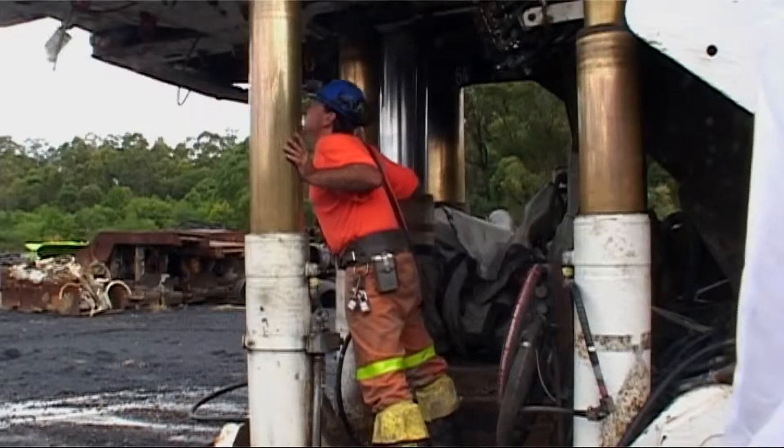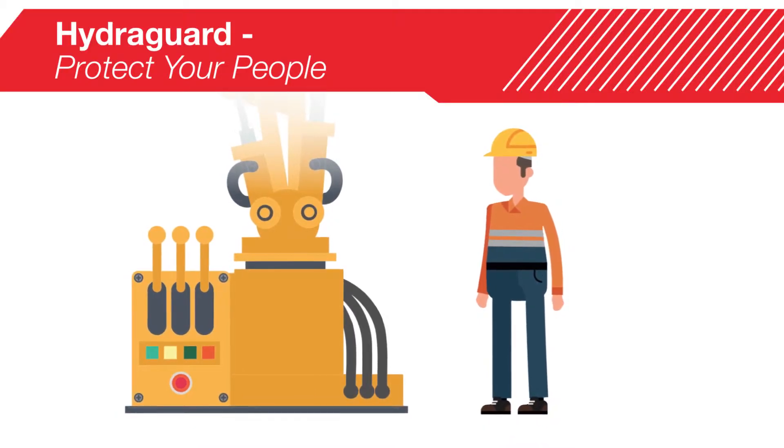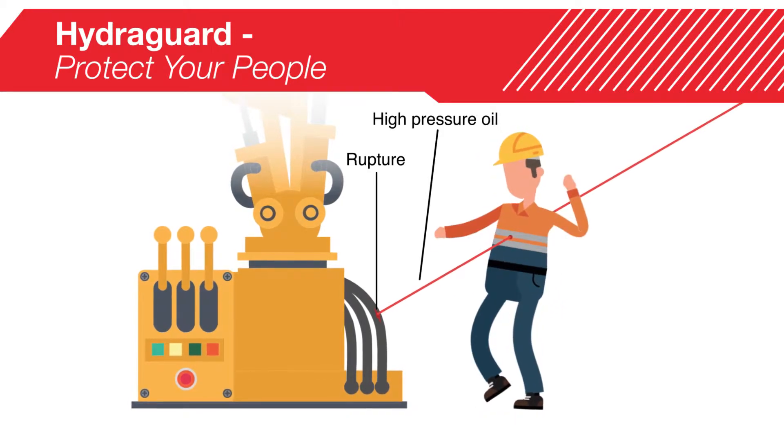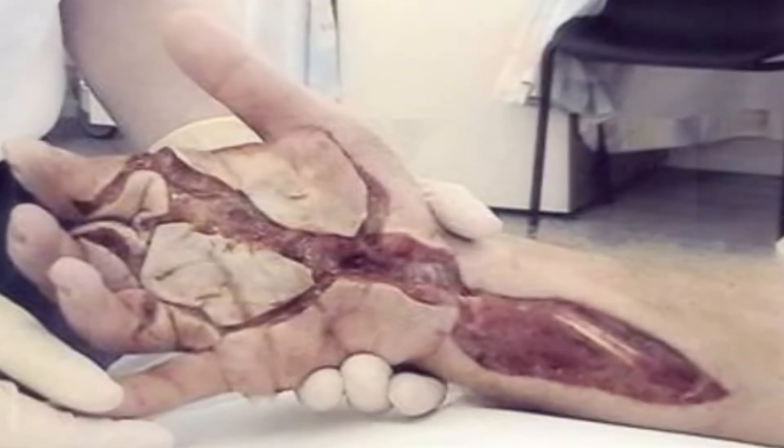Do you have people working around hydraulics on fixed or mobile plant? Hydraulic circuits can form pinhole ruptures without warning, discharging dangerous high-pressure oil. This can pierce through PPE and into the body in an instant, causing serious injury or even death. If there's a loose connection or defect,